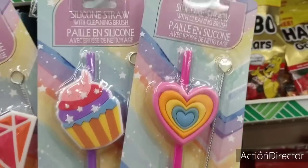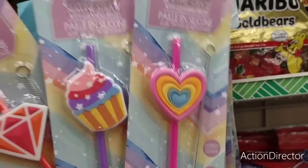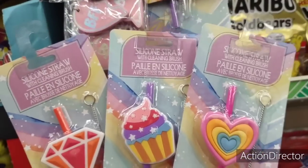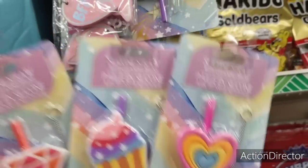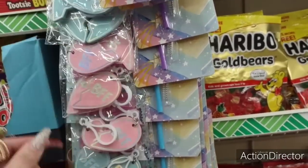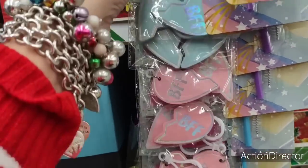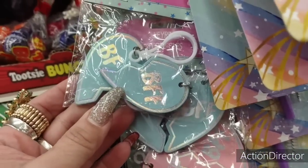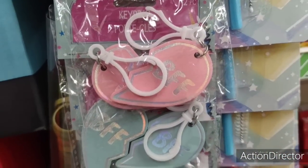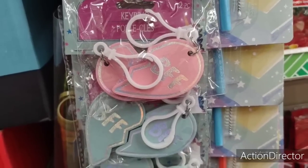Look how cute these silicone straws with the cleaning brush are — especially the hot pink one for Valentine's Day. You have the cupcake and the diamond design, absolutely adorable for $1.25, and you get the cleaning brush. These are also cute for your friends or children's friends — BFF keychains in pink and teal, absolutely adorable as little backpack chains or on Christmas gifts. Just fun stuff.